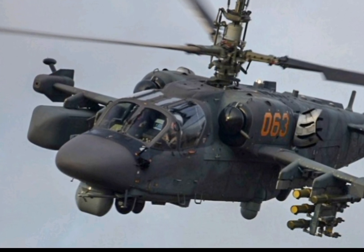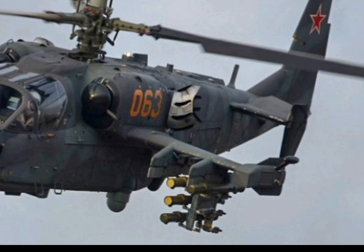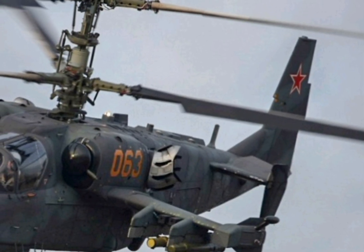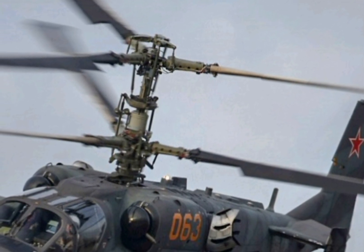Its twin VK-2500P turbocharged engines provide powerful thrust, allowing for superior performance in both high-altitude and hot-weather conditions. The helicopter's ability to operate in extreme temperatures and challenging terrains makes it a reliable asset in any combat scenario.